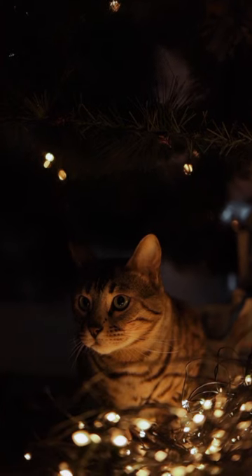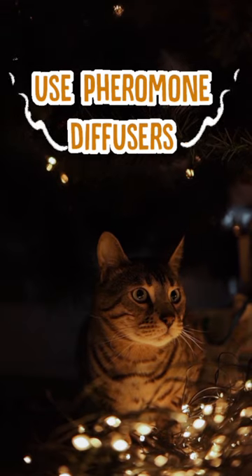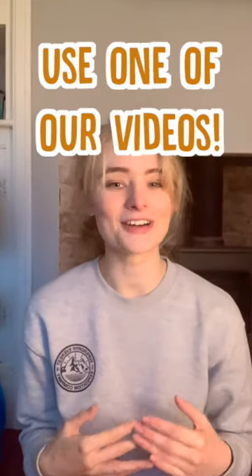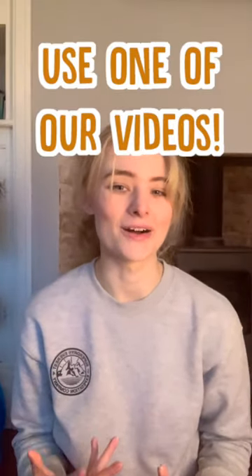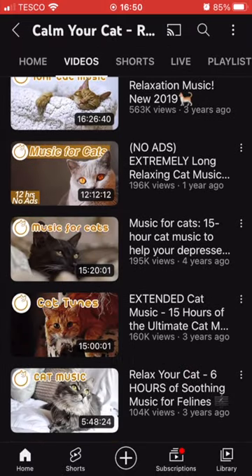And on nights with lots of fireworks, you can help by making them a cosy hiding space and also using pheromone diffusers to help calm them down. You can also play some of our relaxing cat music to help calm them down — we actually have a few videos that are specifically for calming cats down when there's fireworks.